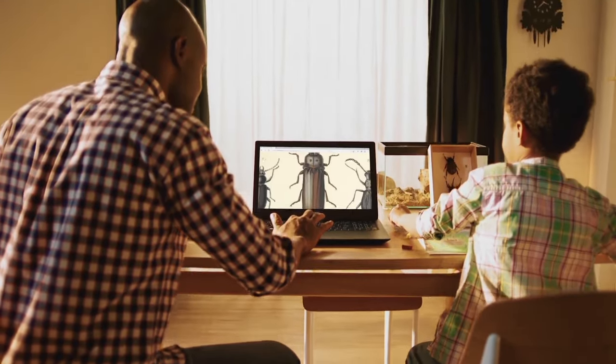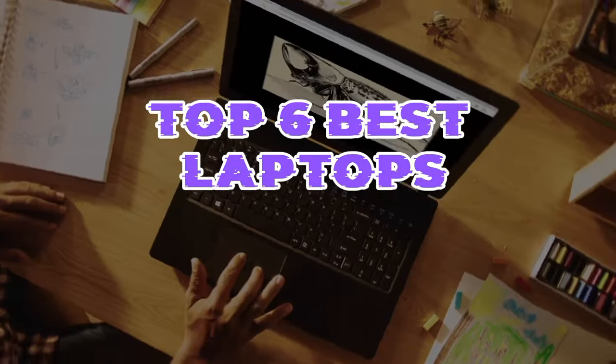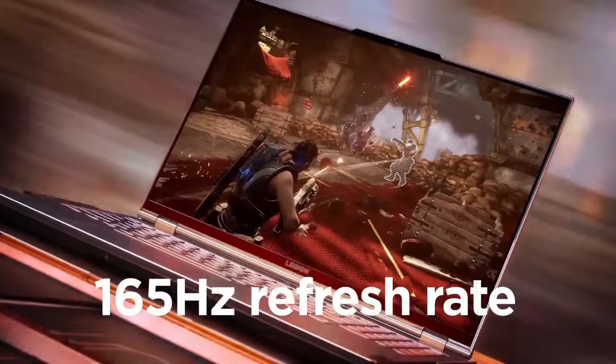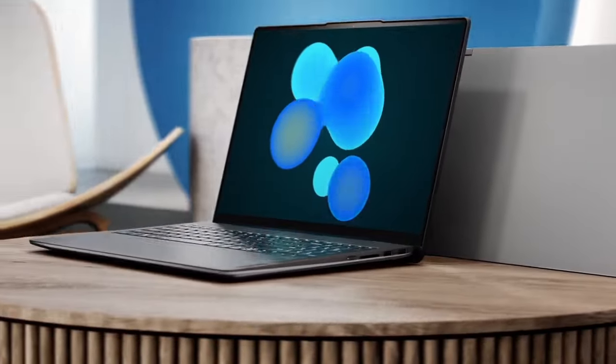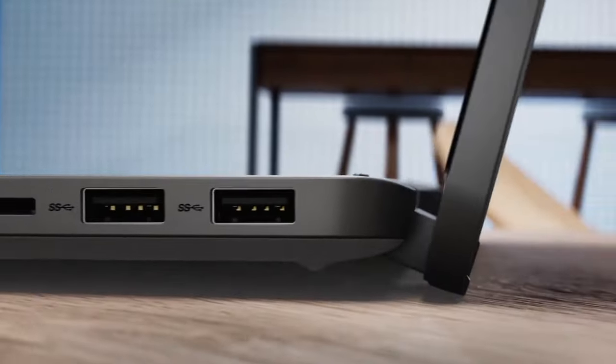Looking for a laptop that combines power, portability, and versatility? Discover the top 6 best laptops that cater to diverse needs, from productivity to gaming and creativity. With cutting-edge features, sleek designs, and impressive performance, these laptops are sure to meet the demands of even the most discerning users.